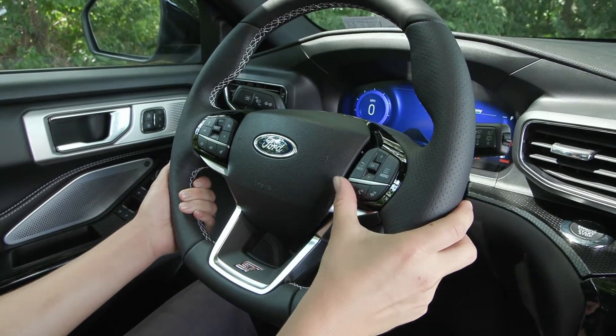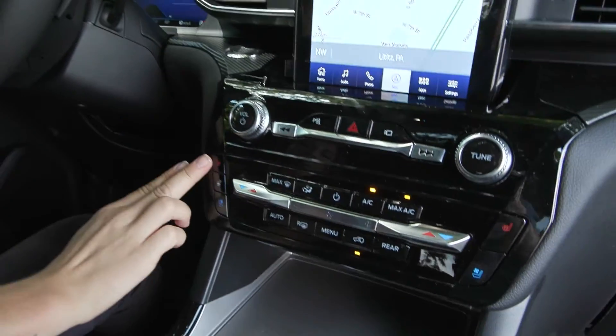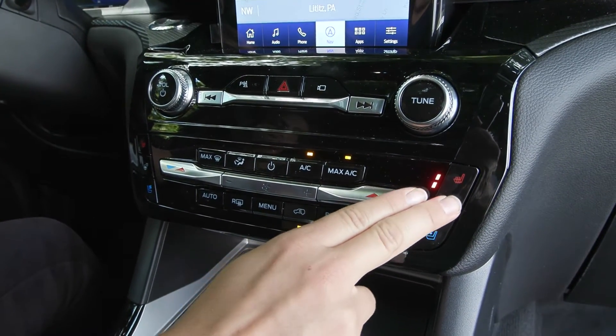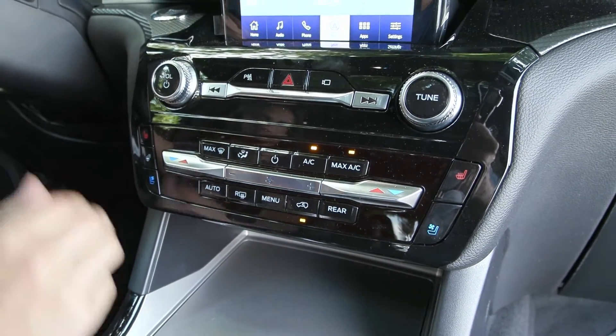Right here is your voice activation button, so as you're driving it's super easy to hit that. Coming over here you'll notice the heated seats and cooled seats with three different levels, and you also have passenger controls. Right over here is your heated steering wheel — great for warming up your hands in the colder months.